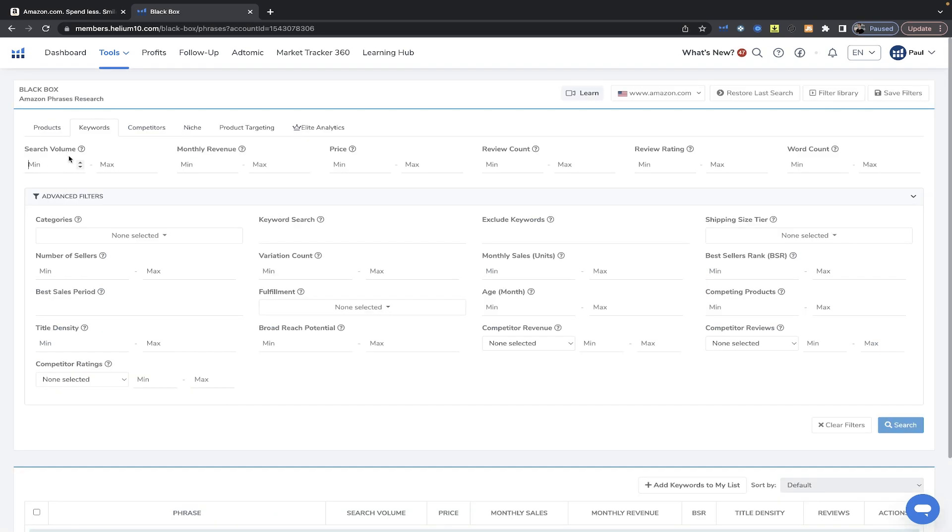Once we're in keywords, we want to look for products that have at least 5,000 searches per month — and that's just one of the keywords we ultimately end up finding. We want markets that we can actually scale in. I don't want to waste my time creating an awesome brand and then go somewhere where I'm only ever going to make five or six thousand dollars per month in sales. We want to go somewhere where we can work up the number of SKUs we have, optimize our product, and eventually become a seven-figure seller within that core market.